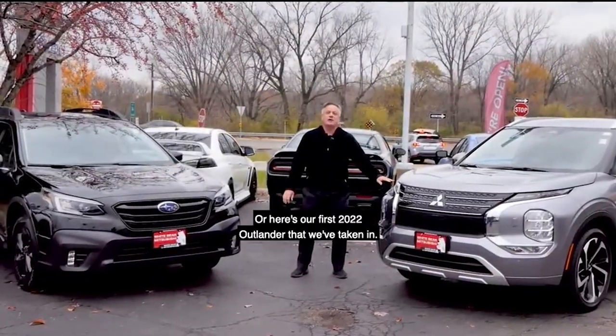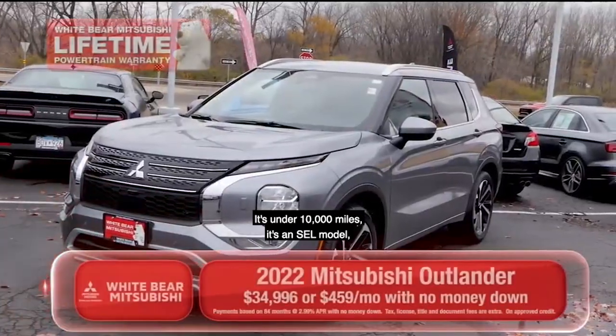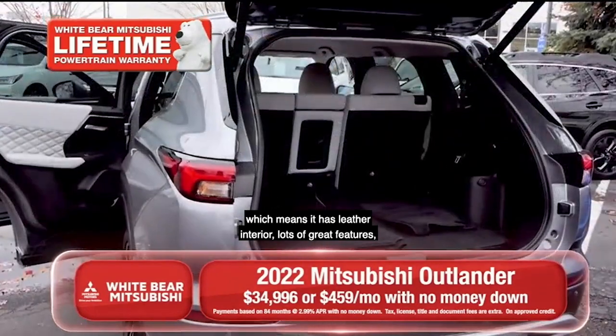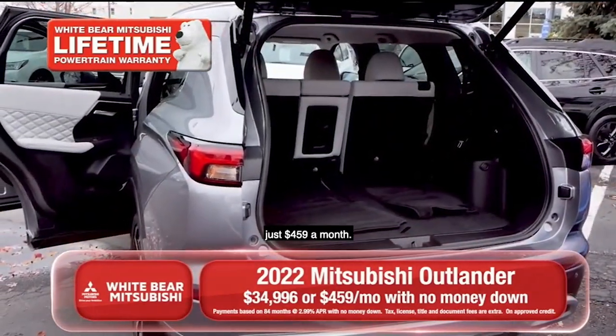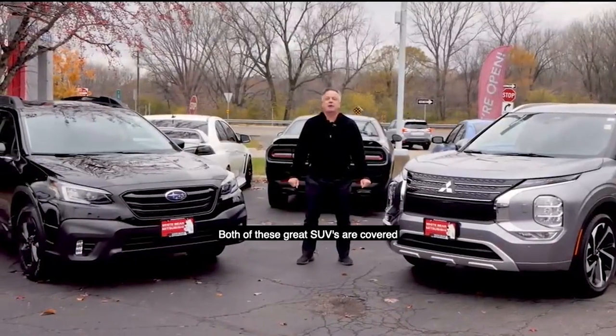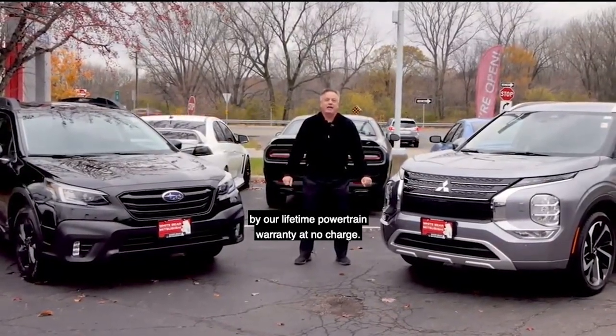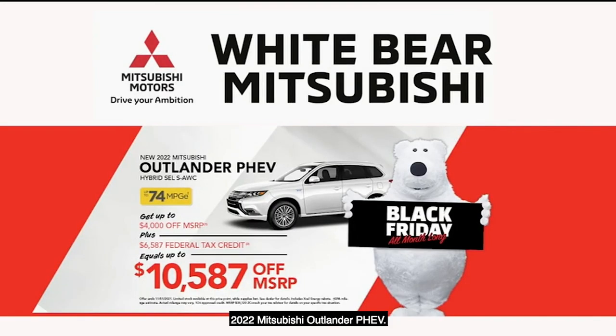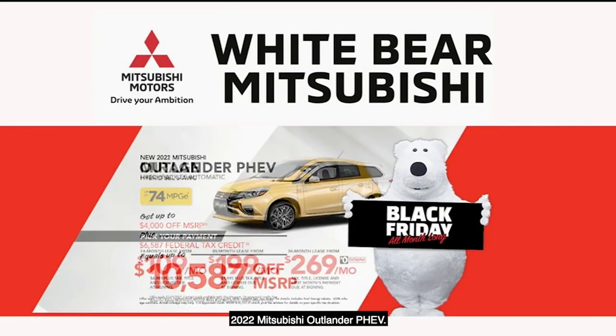Or here's our first 2022 Outlander that we've taken in. It's under 10,000 miles. It's an SEL model which means it has leather interior and lots of great features, just $459 a month. Both of these great SUVs are covered by our lifetime powertrain warranty at no charge. And if you're interested in saving on a new vehicle right now, save up to 10 grand on a brand new 2022 Mitsubishi Outlander PHEV.